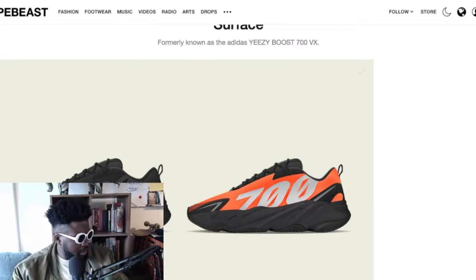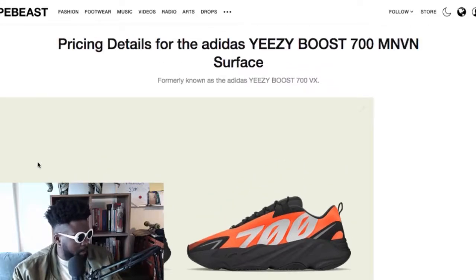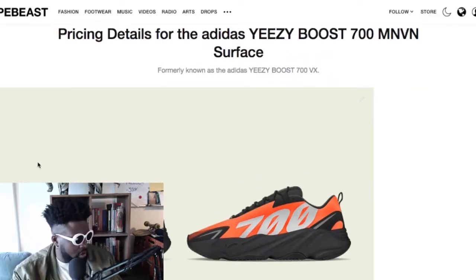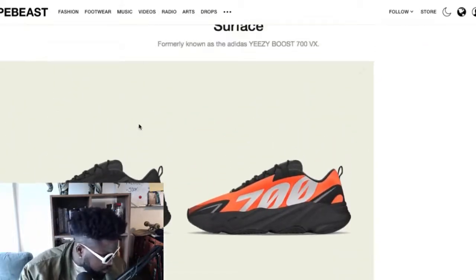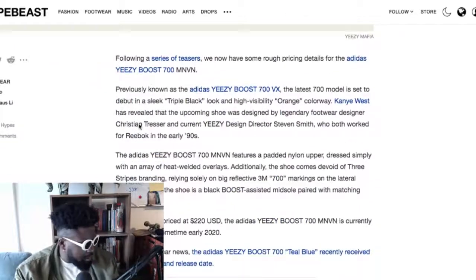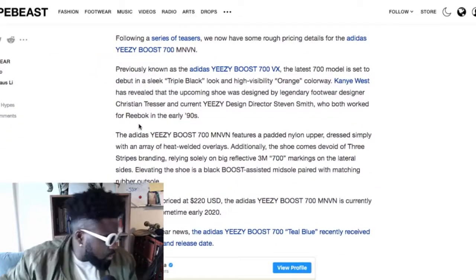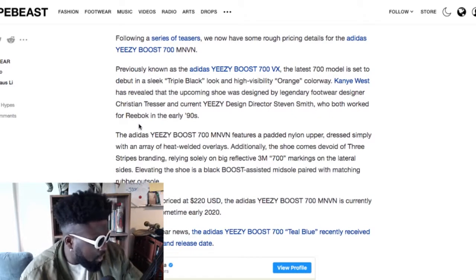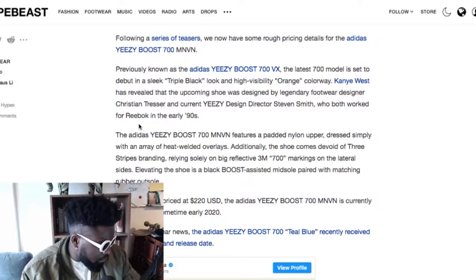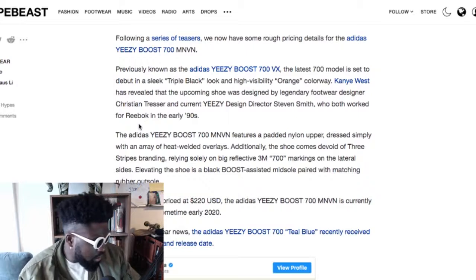There's a Hypebeast article about it now with pricing details. The Yeezy 700 MNVN has a colorway in black and orange which looks really cool. The latest model is set to debut in a sleek triple black — which I'm a big fan of — and also in an orange, high-vis sort of colorway.